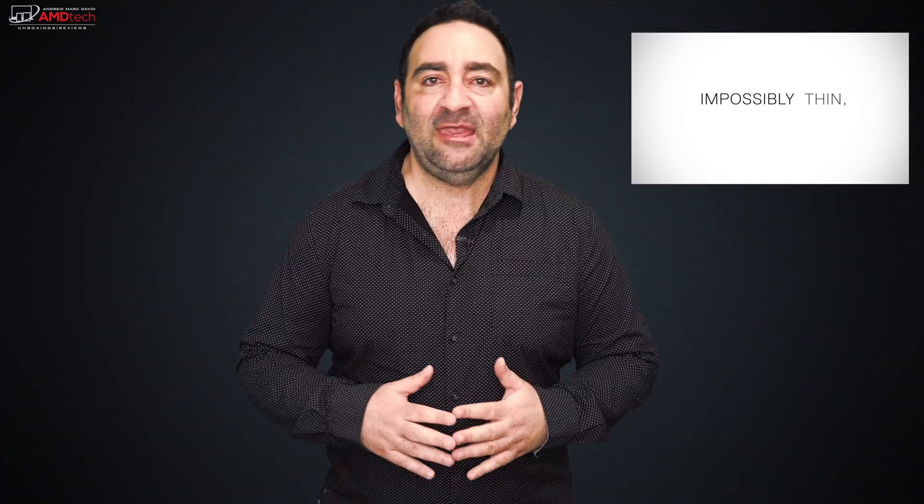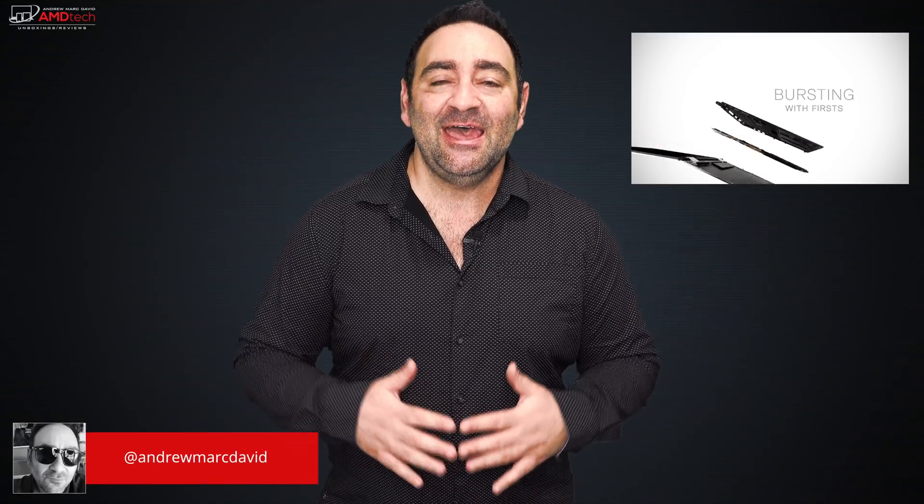I've been using the Dell XPS 15 2-in-1 for the last two weeks as my daily driver, putting it through its paces, running the benchmarks, running all the tests, and I've come to a conclusion about it. Hey everybody, this is Andrew and this is my review of the Dell XPS 15 2-in-1. Let's find out if it's worth your money.